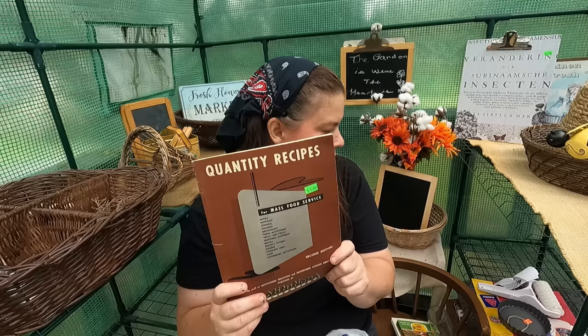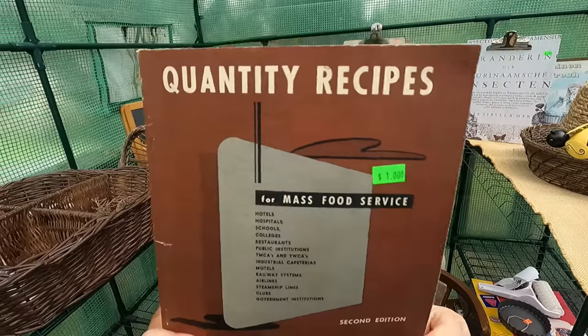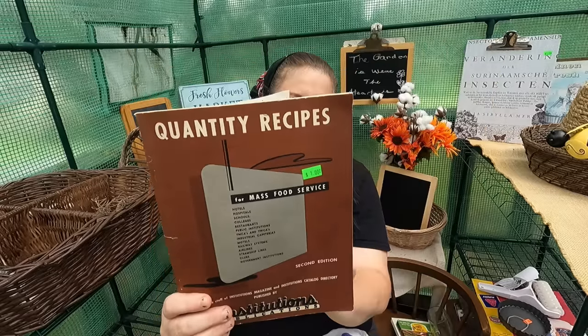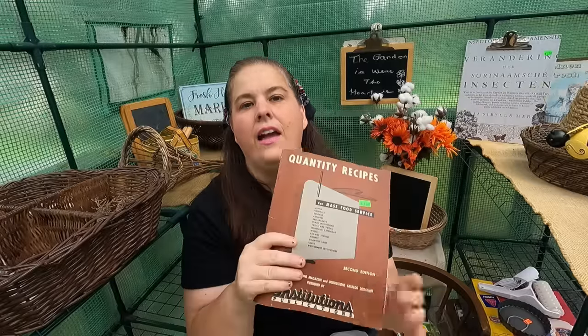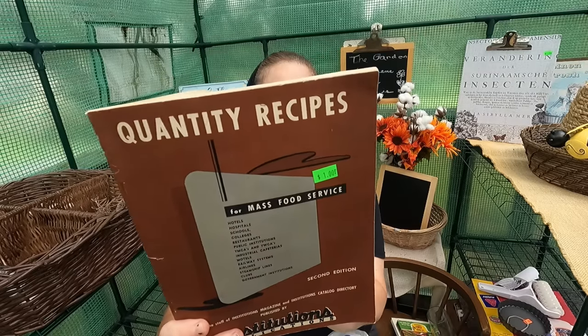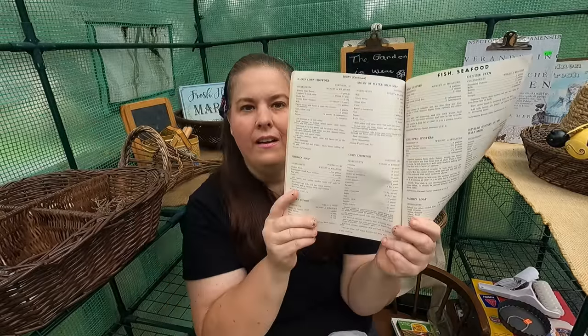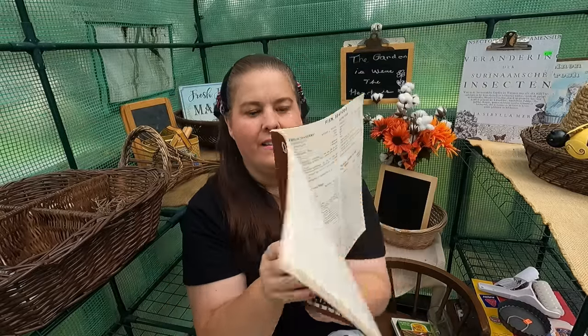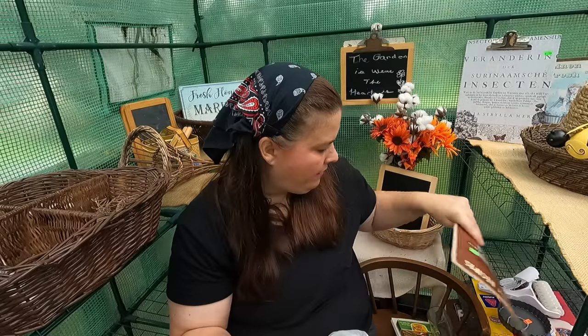The books were half off. Look at this one — 'Quantity Foods.' Spaghetti and meatballs — my idea was I could make one of these recipes and make enough to freeze. Chicken soup — I could make enough of that to can, all but the noodles. I got that for a dollar, which was $0.50 because the books were half off.